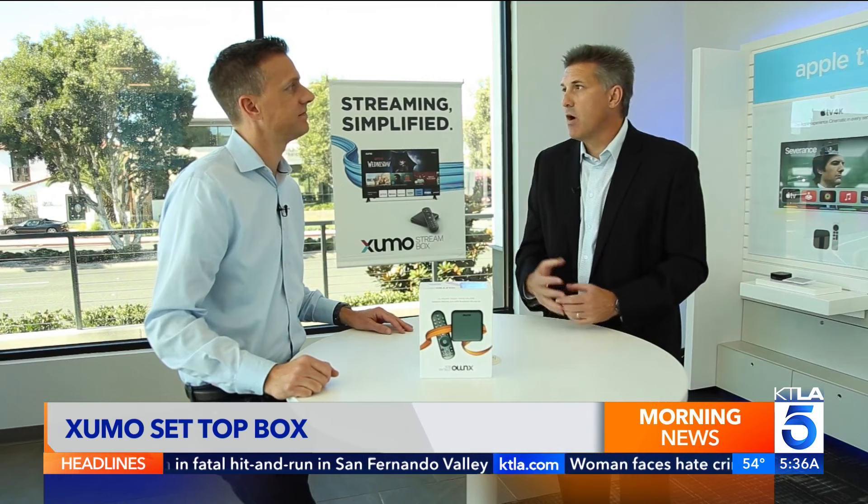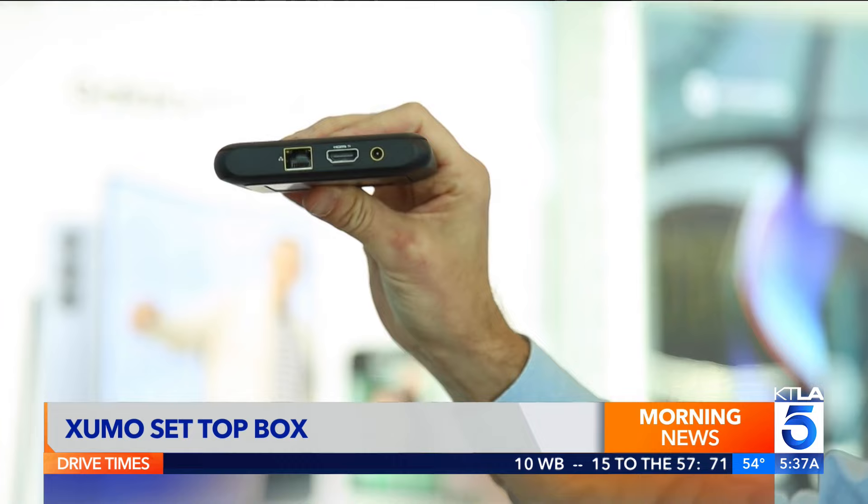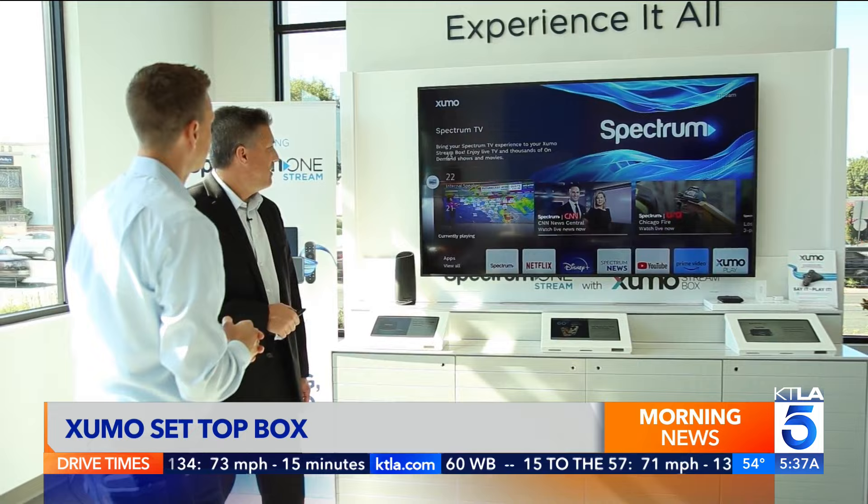This is the box — it's really small. Instead of connecting with coax, everything is delivered over the internet. On the back, you've got a connection for your ethernet, an HDMI, and power. That means no more switching inputs and a single remote control. There's a number pad so you can type in the channel you want to go to, plus dedicated voice search.